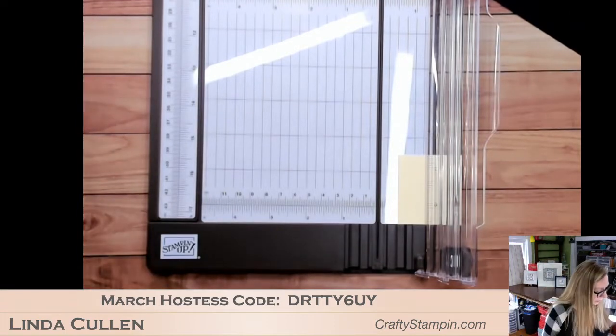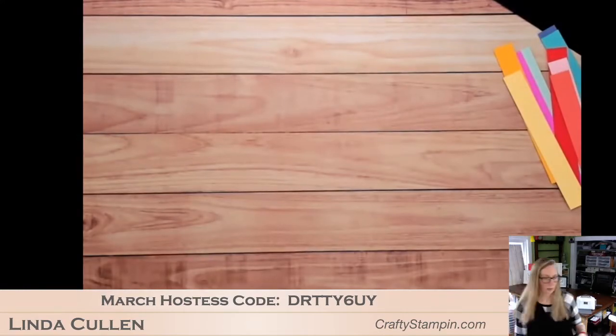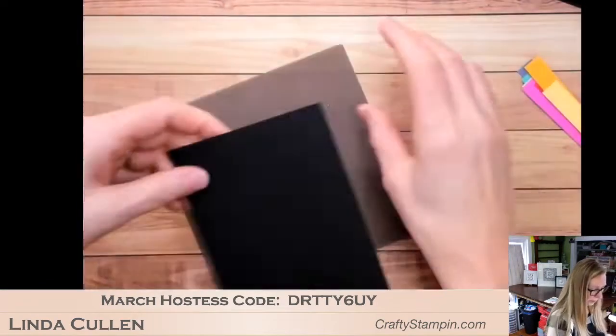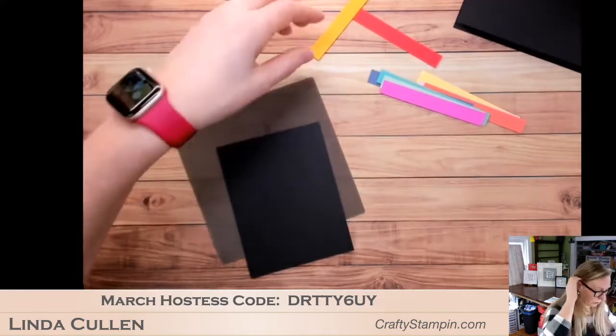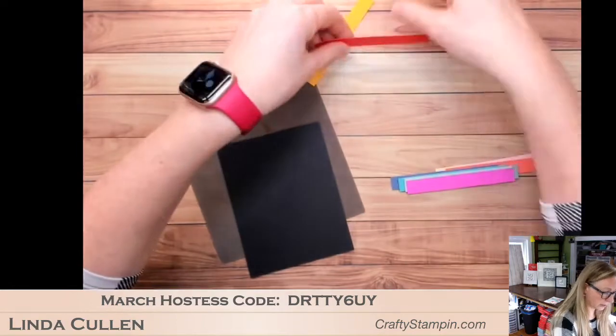Put these away. Now we're going to attach them to this panel. I need to put them in order or I will attach them in the wrong order — because I'll get thinking of something else and next thing I know they're in the wrong sequence.